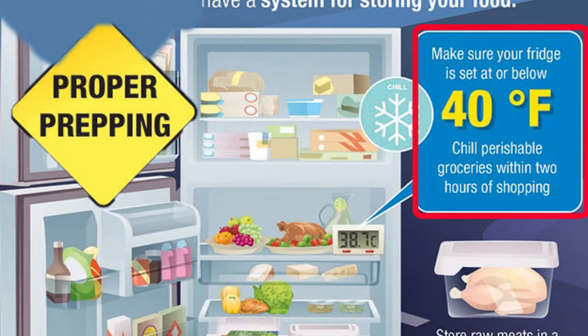Make sure that you have plenty of room in your fridge and freezer to properly store your cold foods. Your fridge needs to be set at or below 40 degrees Fahrenheit.